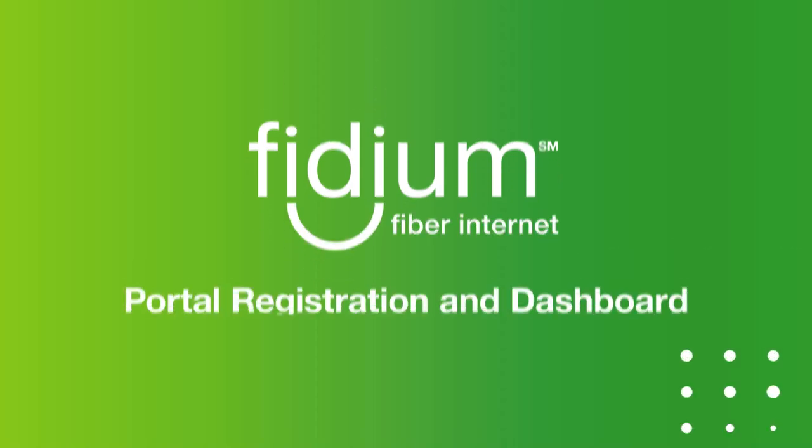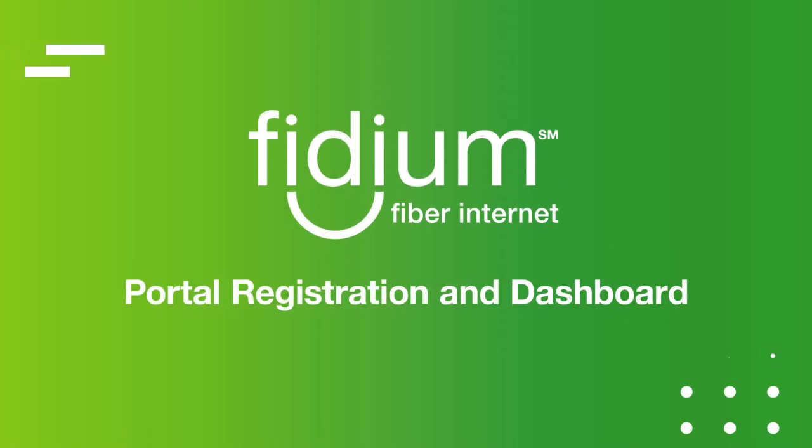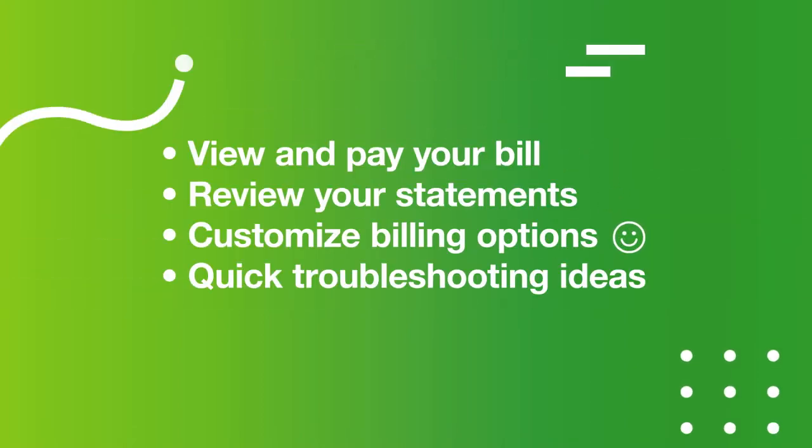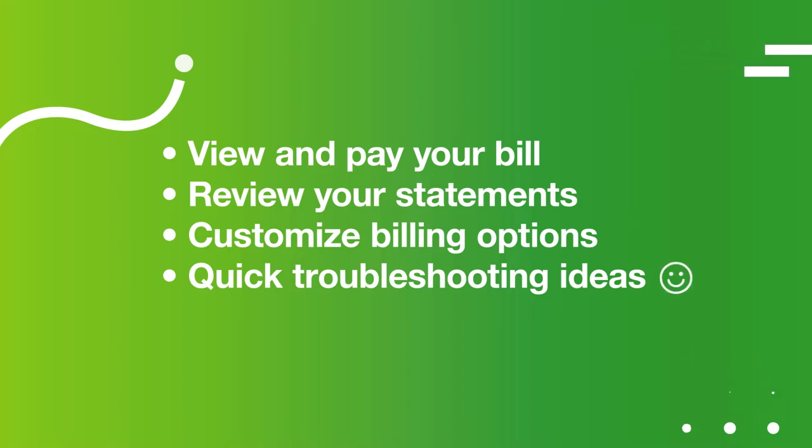The Fidium Insider Portal is where it's at. This is your easy-to-navigate control center to manage your account. Here you can view and pay bills, review your statements, customize billing options, check out quick troubleshooting ideas, and more. So let's take a quick tour to show you around and get you comfortable with everything the Insider Portal has to offer.